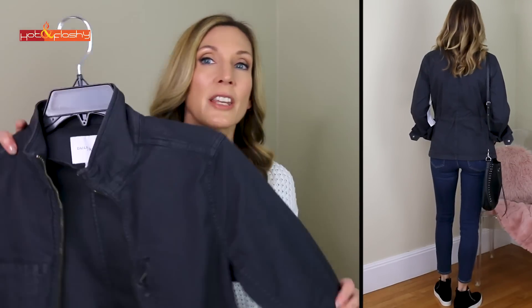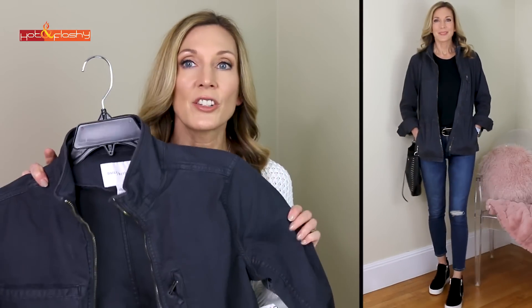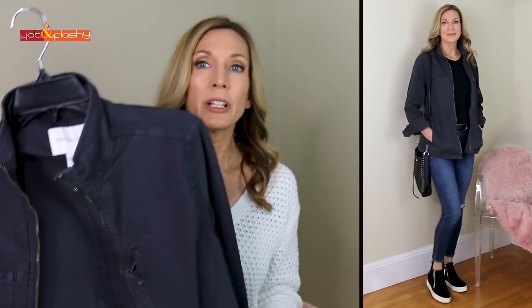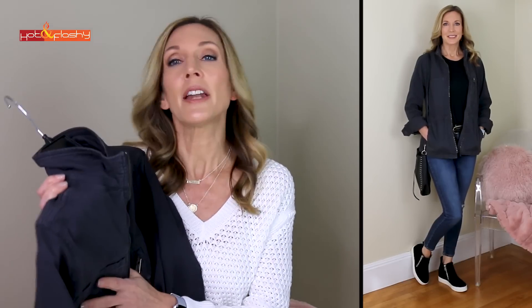Next up is the same outfit but swapping out the jacket — for those who aren't into a crop jacket. This is the jacket I pretty much wear every spring, but this is a new one in a nice dark gray color. These kind of field jackets are available in olive green or camo, but I really like the cut, the quality of the fabric, and this particular color.